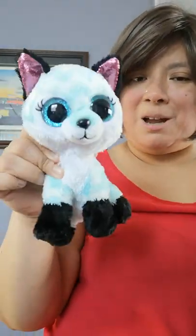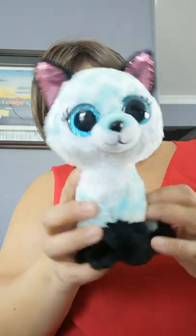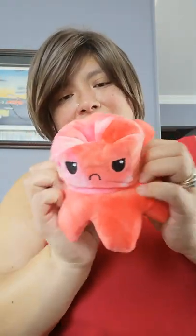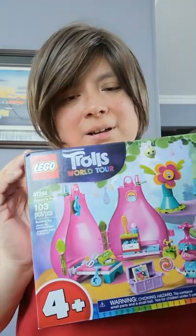She also got a couple stuffies — another Ty Beanie. This is from the Ty Silk collection, it's called Atlas — very cute — and just an octopus. Very cute. This is from her best friend, I think.